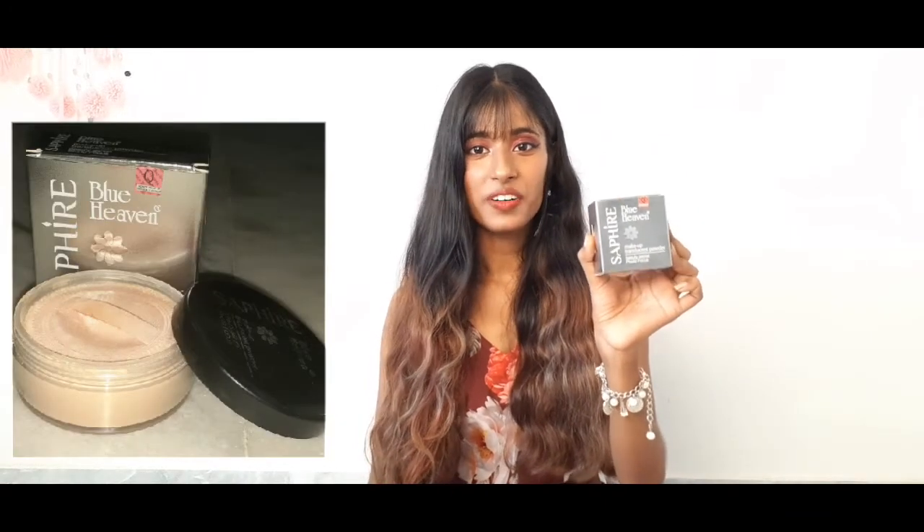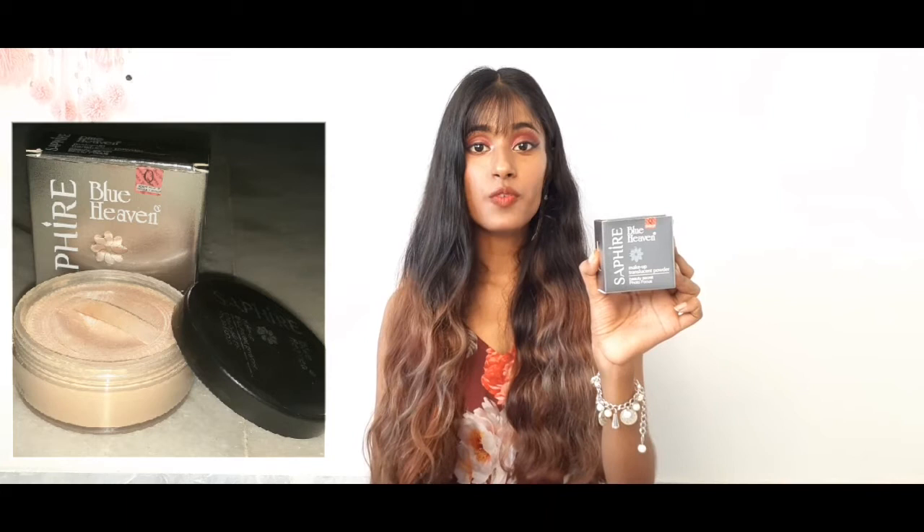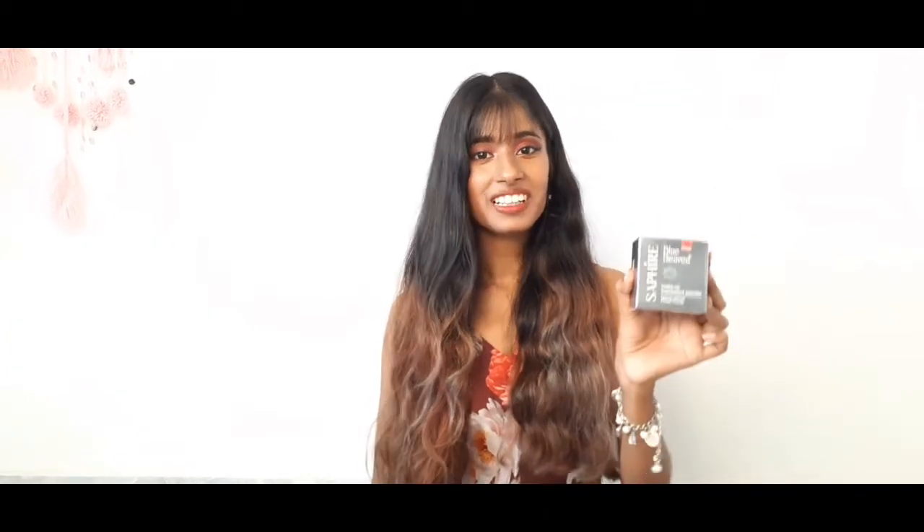It also reduces my acne. And I also got this Good Vibes travel size activated charcoal face wash for free. The next one is Blue Heaven Walk Free waterproof long lash mascara. It does make your lashes look longer and beautiful but it is not waterproof. Its actual price is 125 rupees but I got it at just 94 rupees. It really does its work and it is pretty good.